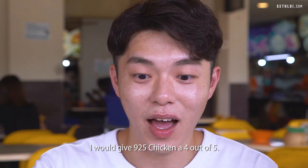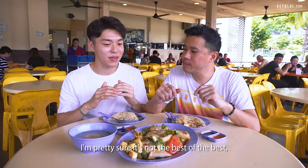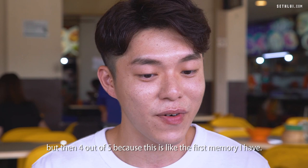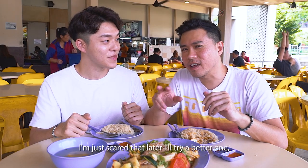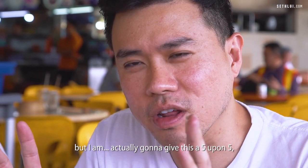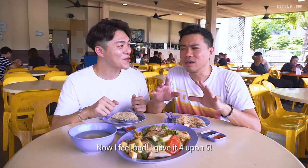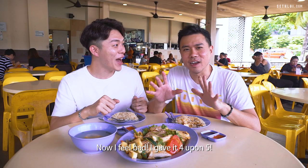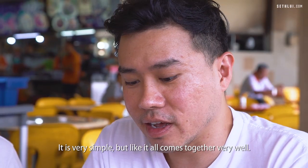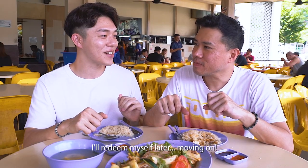Ratings time: I would give Isshun 925 Chicken Rice 4 out of 5. It's probably not the best of the best but 4 out of 5 because this is my first memory and it's very consistent. I'm actually going to give this a 5 out of 5 — this is one of my favourites. It is very simple but it all comes together very well. Can I change my ratings? I'll redeem myself later.